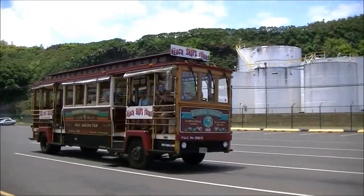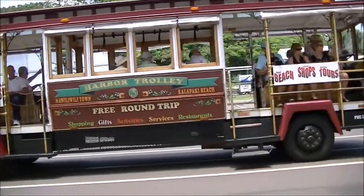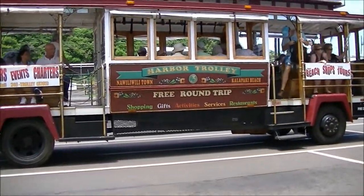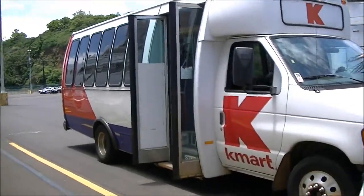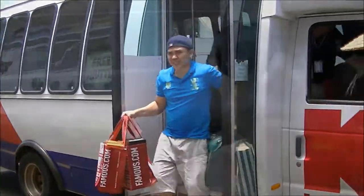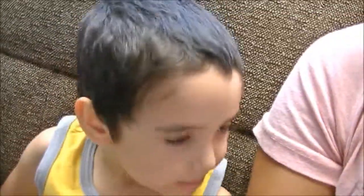Here's the cute little trolley that takes you to the beach and to the shops. And here's the Kmart shuttle that takes us to the mall. Now we're on the shuttle going to Kmart, which is right next door to the mall.